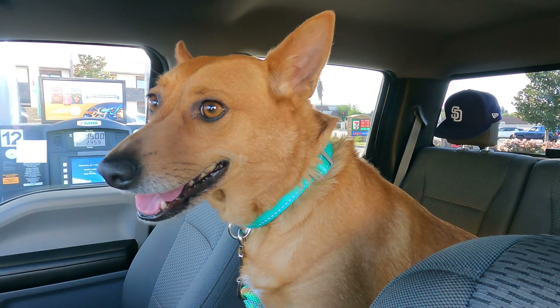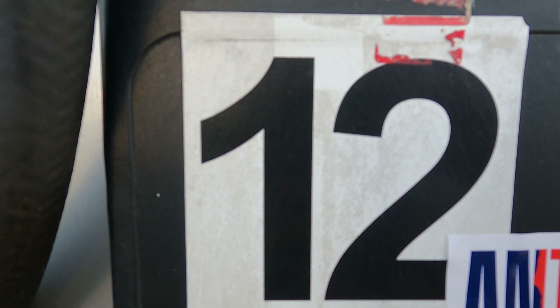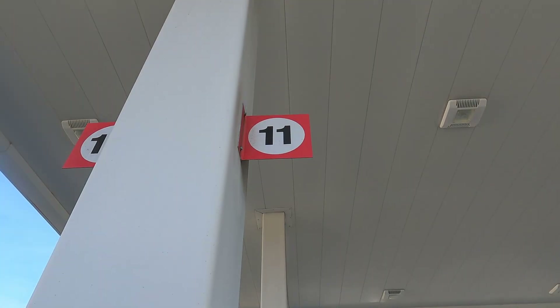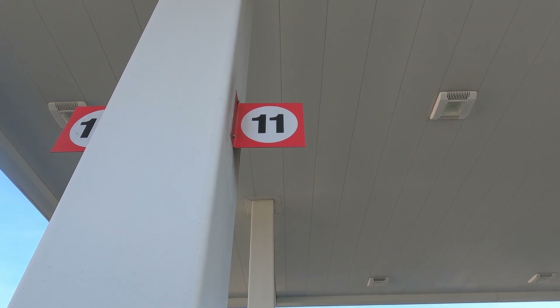Hey Ginger, we're at the gas station. And look — what number is that, scholars? Good job, that's number 12. And what other number do you see? Right — 11. Let's find some more numbers.